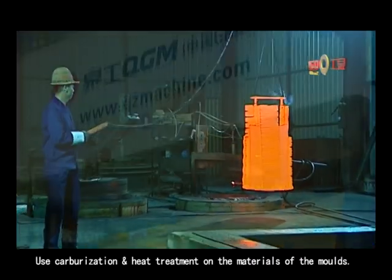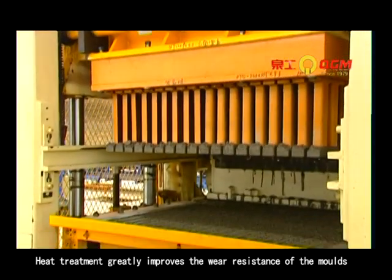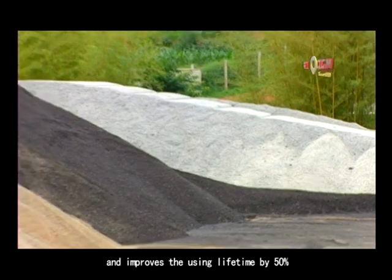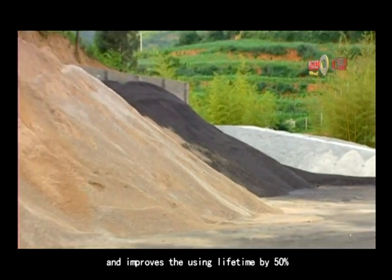Using carburization and heat treatment on the materials of the molds, heat treatment greatly improves the wear resistance of the molds and improves the service lifetime by 50%.